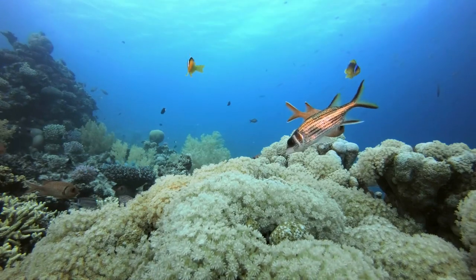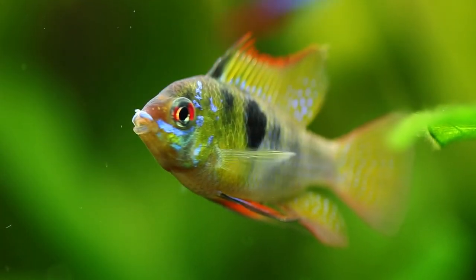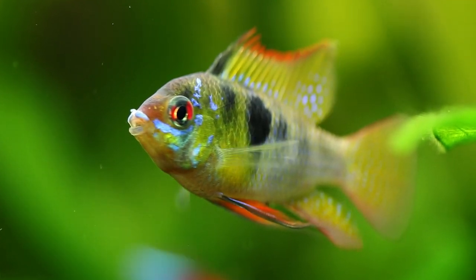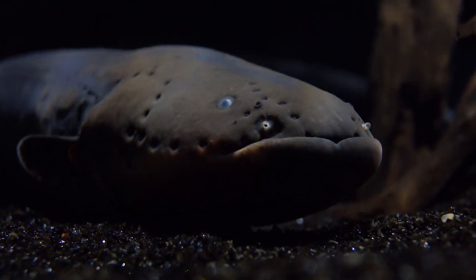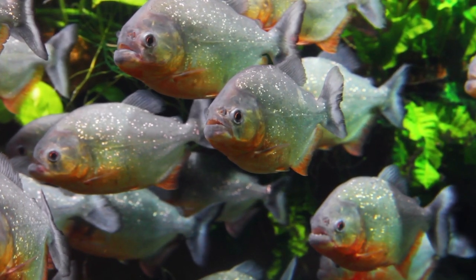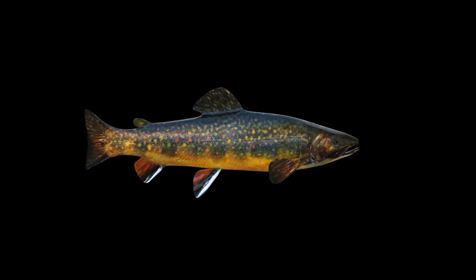Fish scales are the small protective plates that grow out of a fish's skin and cover a fish's body. Most fish have scales, but not all do. Catfish and electric eels do not have any scales. Scales can be beautiful and shimmery. Some of the most colorful freshwater fish, such as brook trout and rainbow trout, have scales that are vibrant with color.